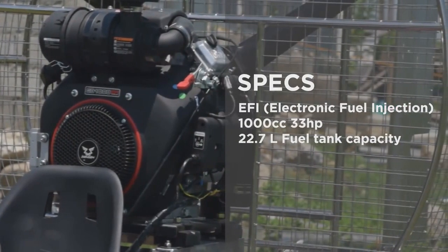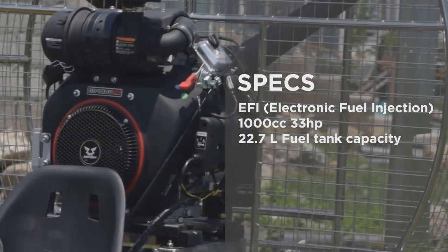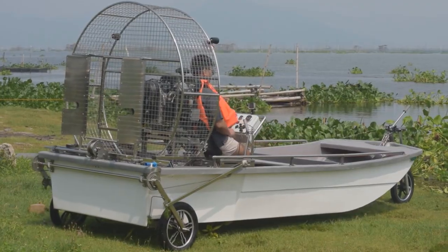Never miss a moment with its EFI electronic fuel-injected gasoline engine — quick starts every time and ready for action. Thanks to EFI, you can store your airboat for six months and still expect it to start with a single turn of the key, unlike carbureted engines.